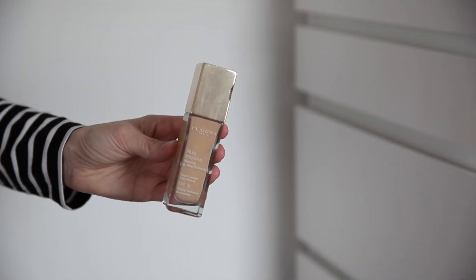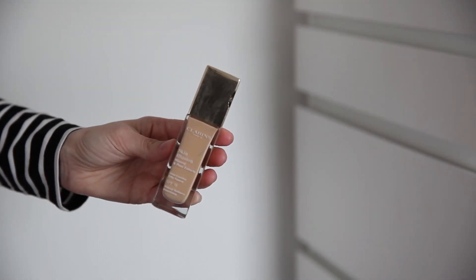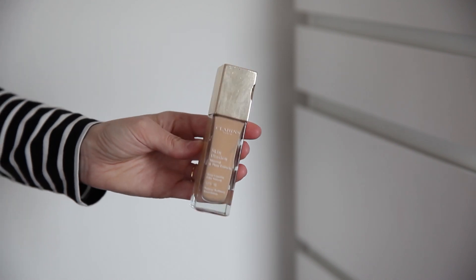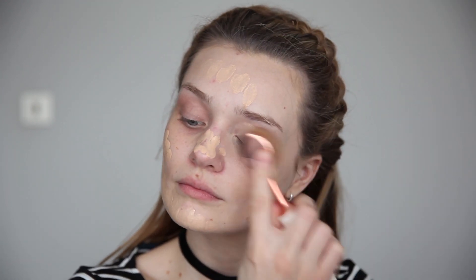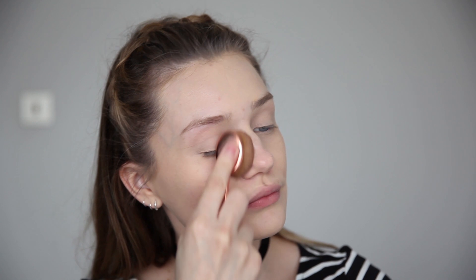This is the Clarins Skin Illusion Foundation. I have this in the shade 105 Nude and this retails for £28. This foundation is a slightly medium coverage and it's definitely something that you could wear daily. It smells really nice and it has a kind of satiny silky texture when applied to the skin. This foundation does give you a nice radiant glow and it does make your skin look a lot healthier.